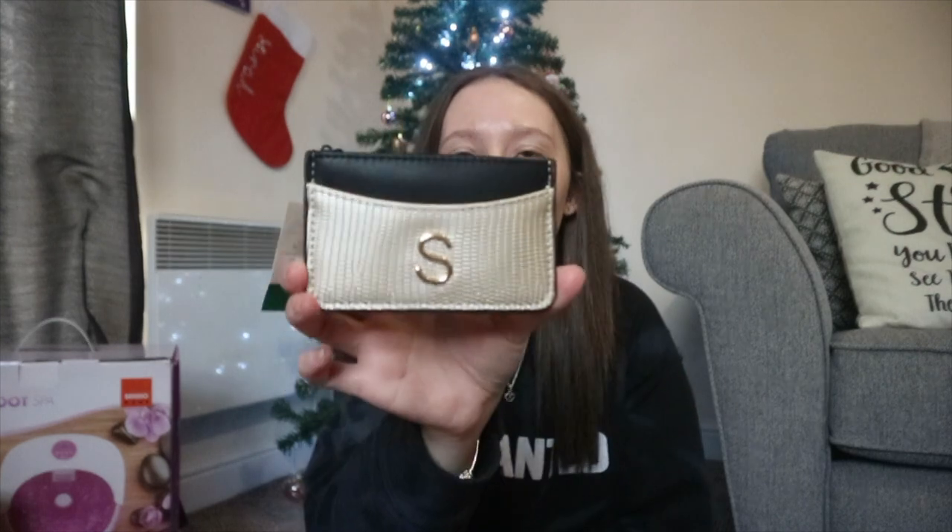Sticking with mum and dad's gifts — I got this little card holder with an 'S' for Sarah on it in a gold colour, with a pocket inside and one on the outside. I don't usually carry my cards because I use my phone, but now I have somewhere safe to keep them. Me and my sister also realised it's great for travelling — we always accidentally deactivate hotel key cards by putting them next to our phones, but this holder keeps them separated. Really nice idea — thank you mum and dad!